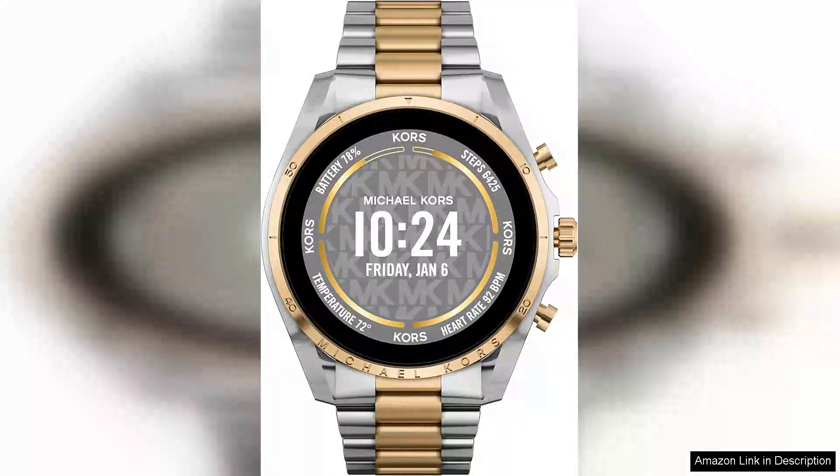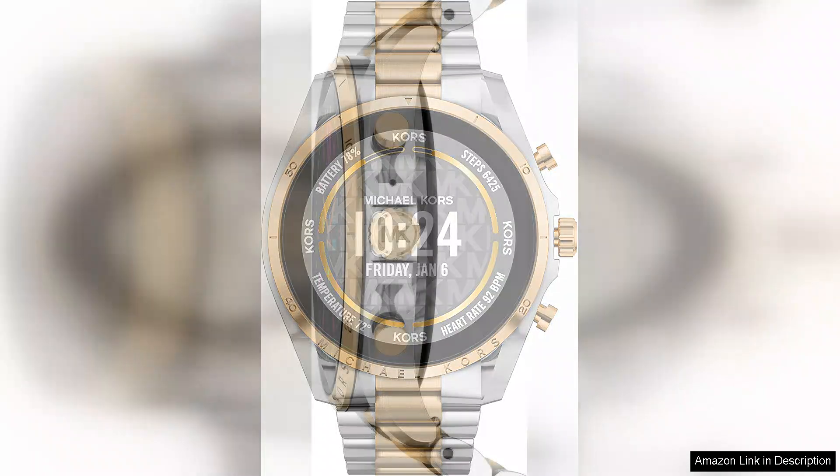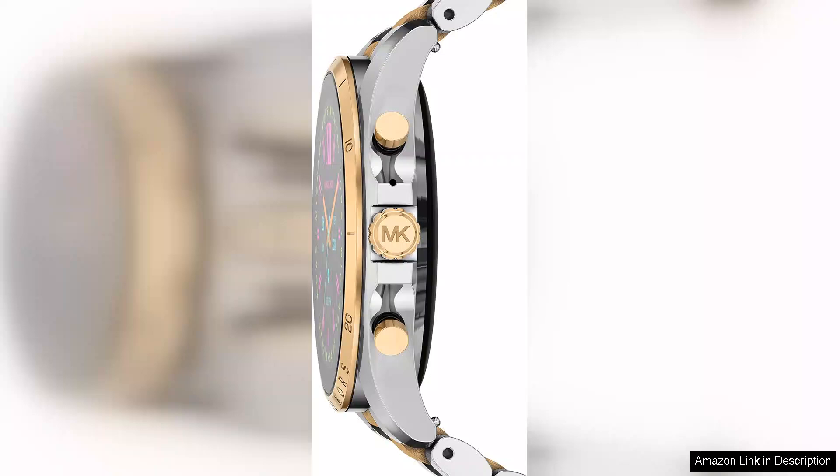The Michael Kors Gen 6 44mm touchscreen smartwatch is a stylish fusion of fashion and technology, suitable for both men and women. The smartwatch stands out with its sleek design featuring a polished stainless steel case and customizable watch faces that allow users to express their personal style.